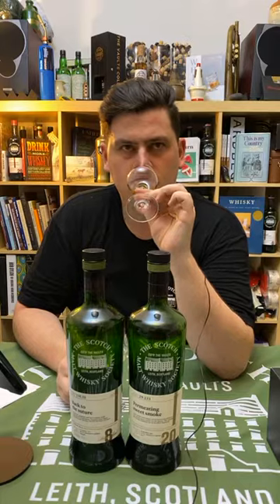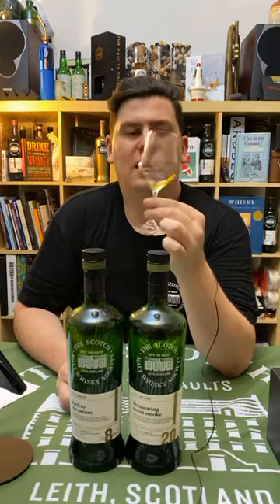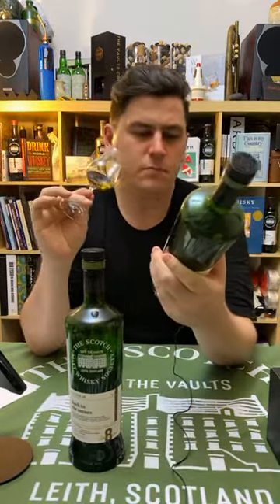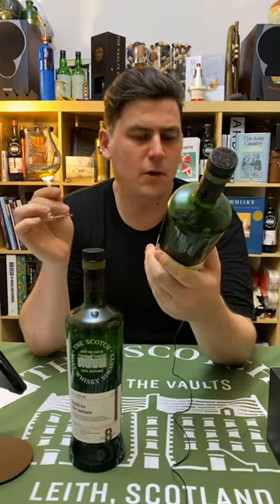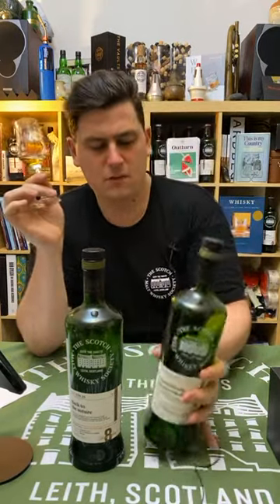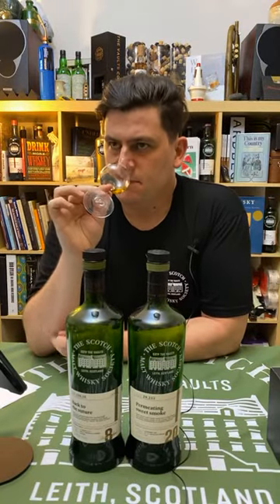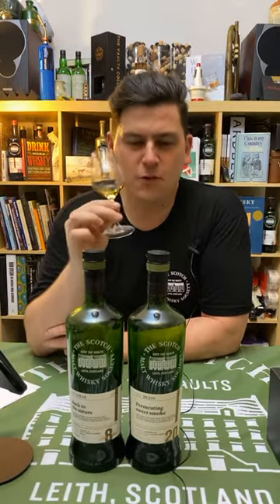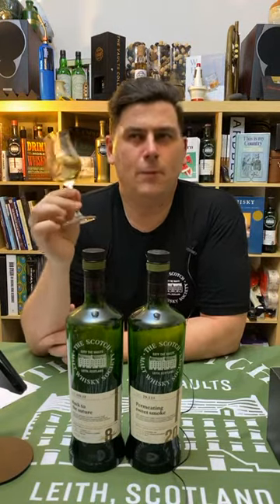Let me nose the 29.233 first. That is a subtlety of smoke — that is a delicate, lovely, subtle smoke. Very sweet — 'Permeating Sweet Smoke' is a good name for it. The tasting note on the bottle says maple cured bacon, warm sweet smoke — and there is a cigar smoke to it, an old polished cigar character. Maple glazed ribs — it could have been called smoky maple ribs. Far more subtle than that sounds, though.